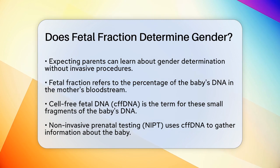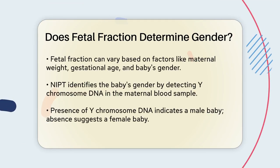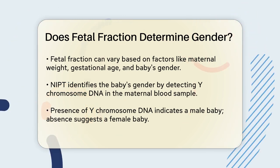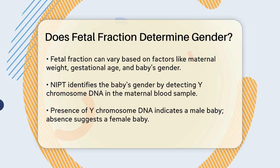The amount of this cfDNA in the mother's blood is called the fetal fraction — essentially the percentage of the baby's DNA in the mother's bloodstream. The fetal fraction can vary based on several factors, such as the mother's weight, the gestational age, and even the baby's gender.